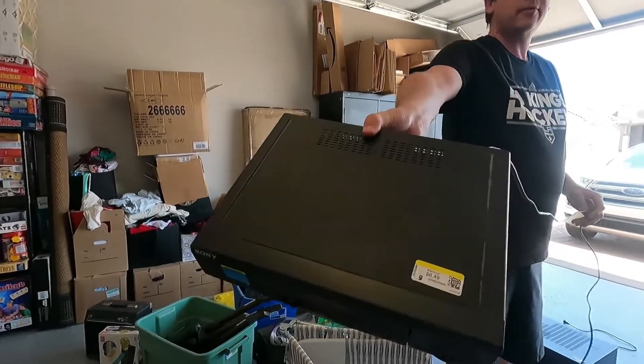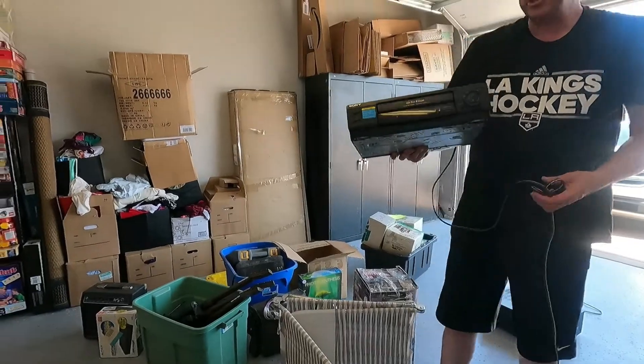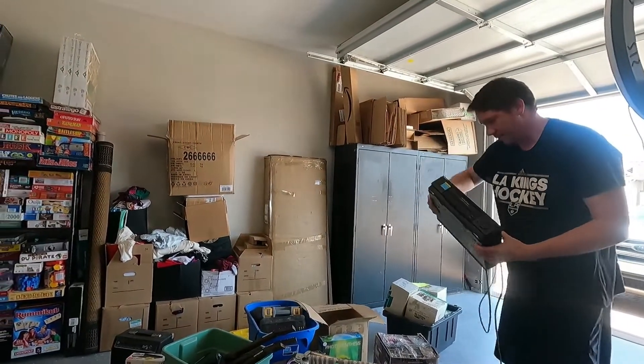At Goodwill we found a Sony VCR — paid six dollars and forty-nine cents for it. These usually sell for about thirty-five to forty dollars.